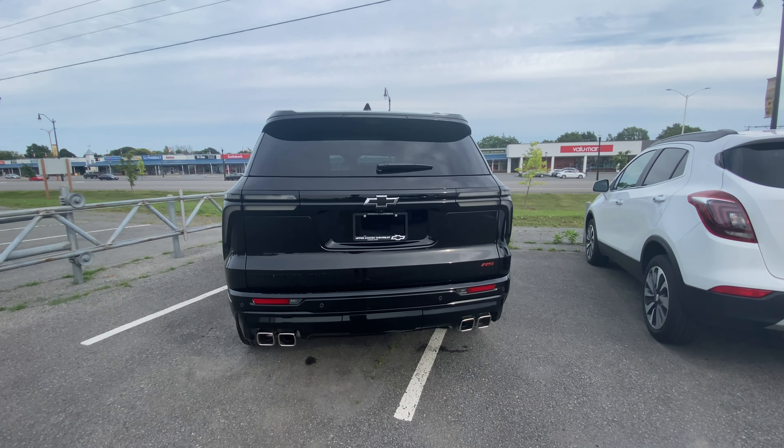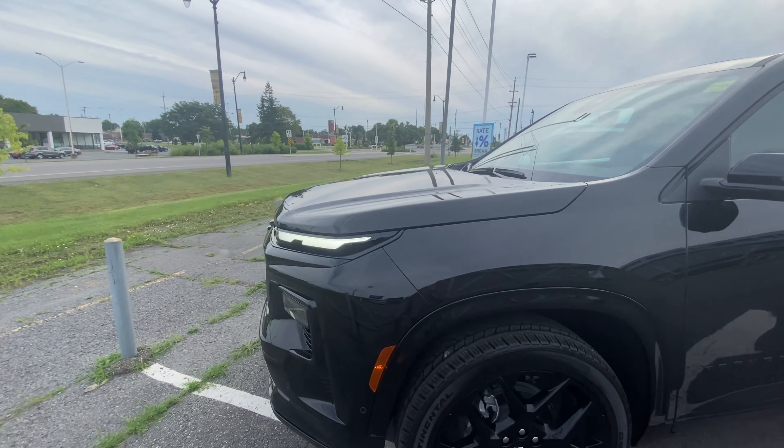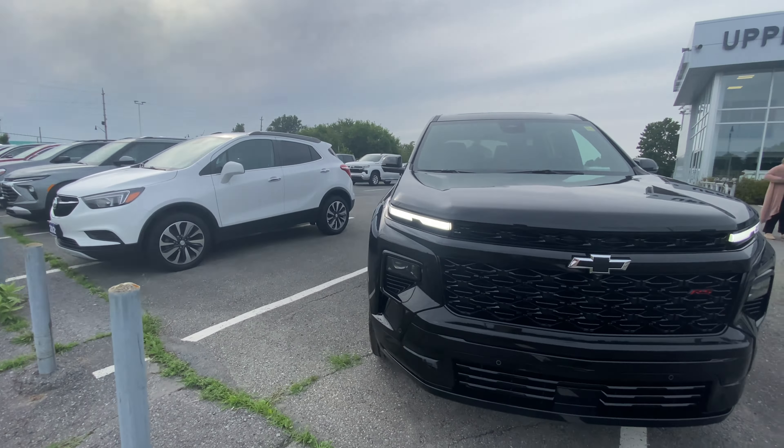How's it going guys, Specker Production here. Right in front of me is this all-new 2024 Chevy Traverse. Now, as some of you might know, I've already filmed the Chevy Traverse before, but I figured I'd get a closer look here — and this is also a different trim. This is the RS trim right here.